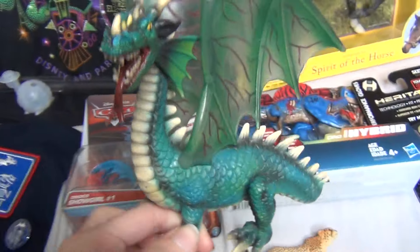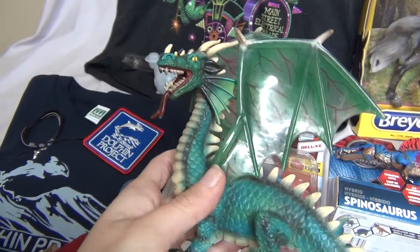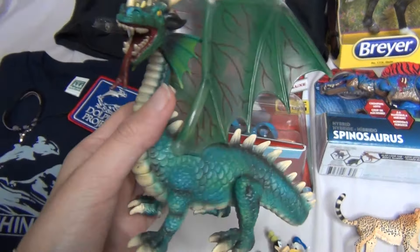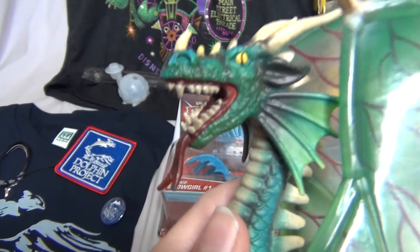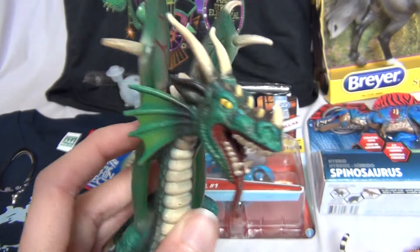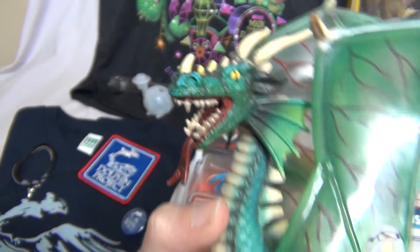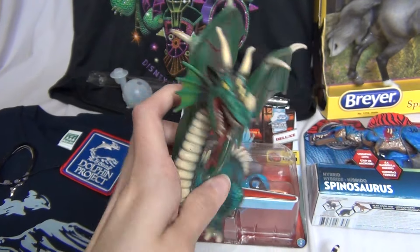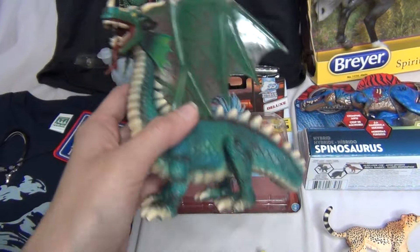Another dragon thing here: my mom surprised me with this little Schleich dragon she had found. I think I have this one already, but I am so happy to have more than one because I think this dragon is super cool — a classic-looking Celtic dragon, just super cool. It is really awesome, I really love this one. This one is a little bit more blue than the one I have, the color is slightly different.